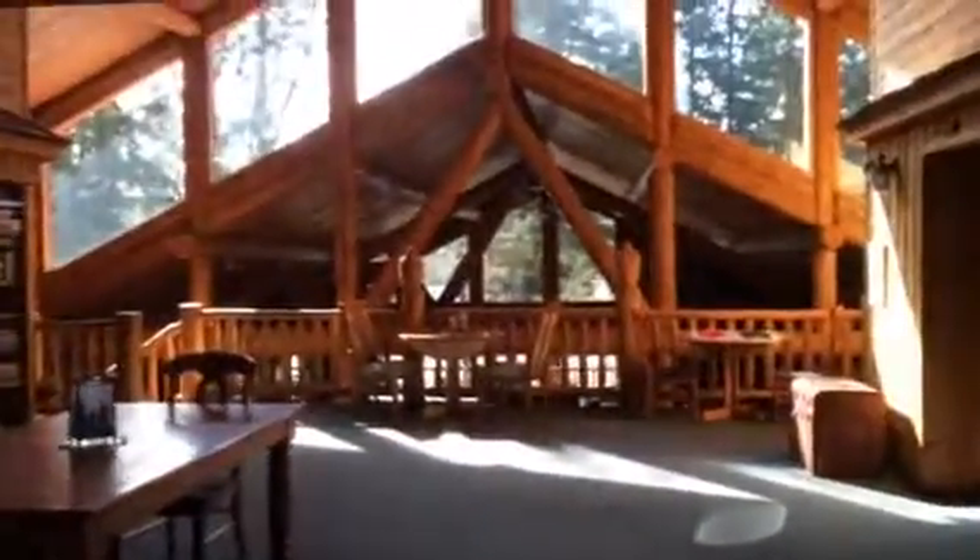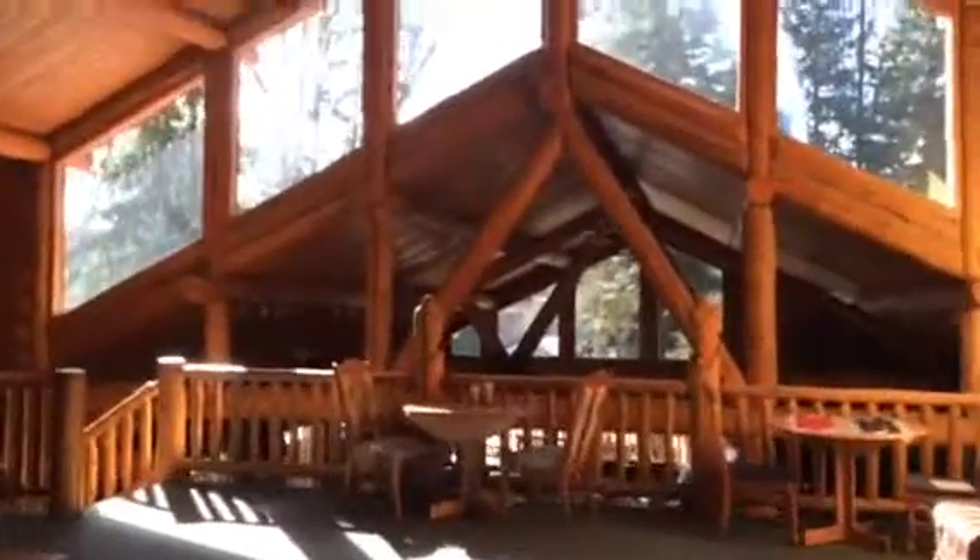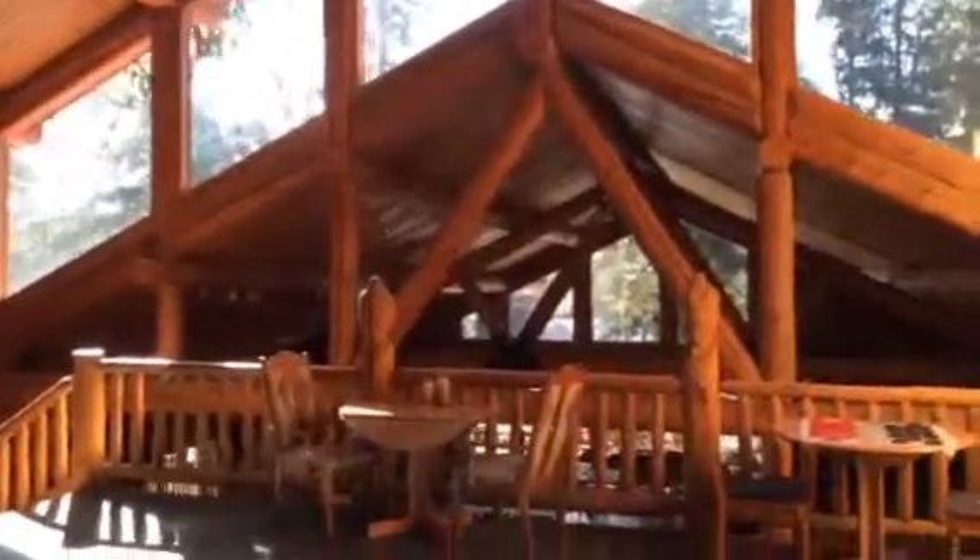We have four guest rooms off of this area up here. We've had weddings up here, retreats, conferences. For big events we do extra dining up here as well. It's a great use of space.